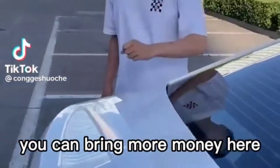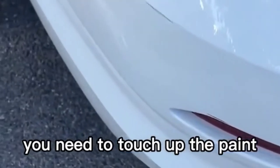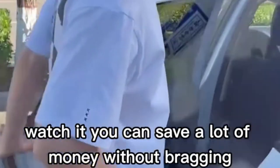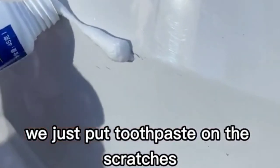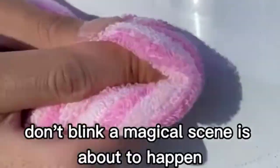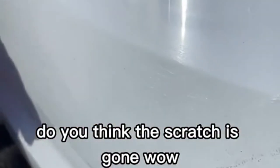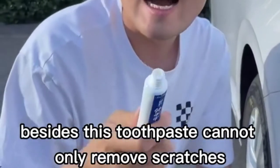If your car has a scratch you need to touch up, you can handle it with toothpaste — no need to spend money on paint. Just put toothpaste on the scratch and wipe it back and forth with a towel. The scratch disappears like magic.